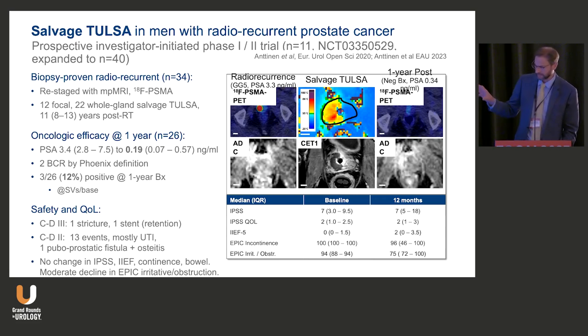Good salvage data is coming from Dr. Antonen in Finland. Up to 40 patients now — first published at 11, then presented at EAU. This is a thoughtful approach to biopsy-proven radio-recurrent cancer: oncologic effects at one year in 26% of men, only two biochemical recurrences, and a 12% positive re-biopsy rate. Most recurrences were at the base or in the seminal vesicles, not in the treatment area. Safety was reasonable, though with some grade two events including one osteitis pubis — a slightly higher complication rate than primary treatment.